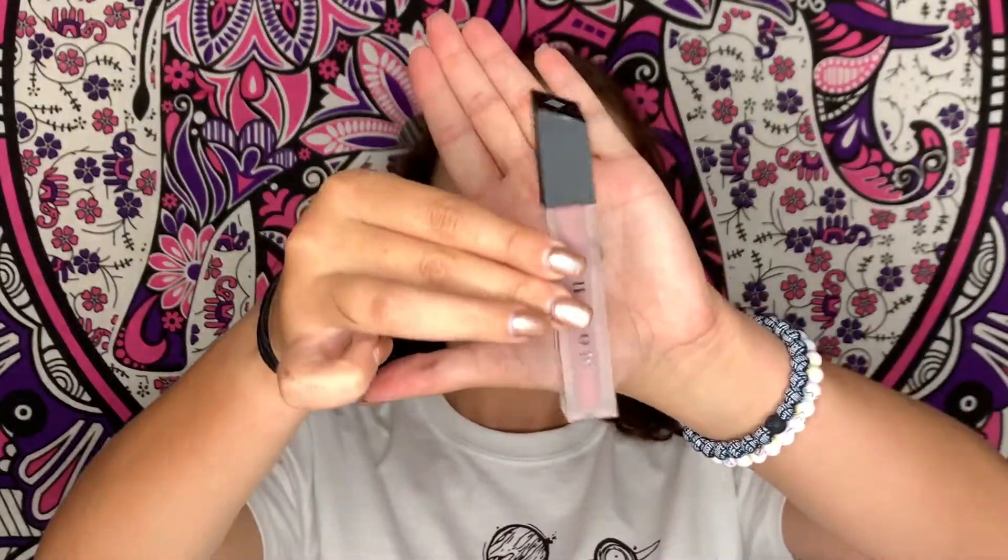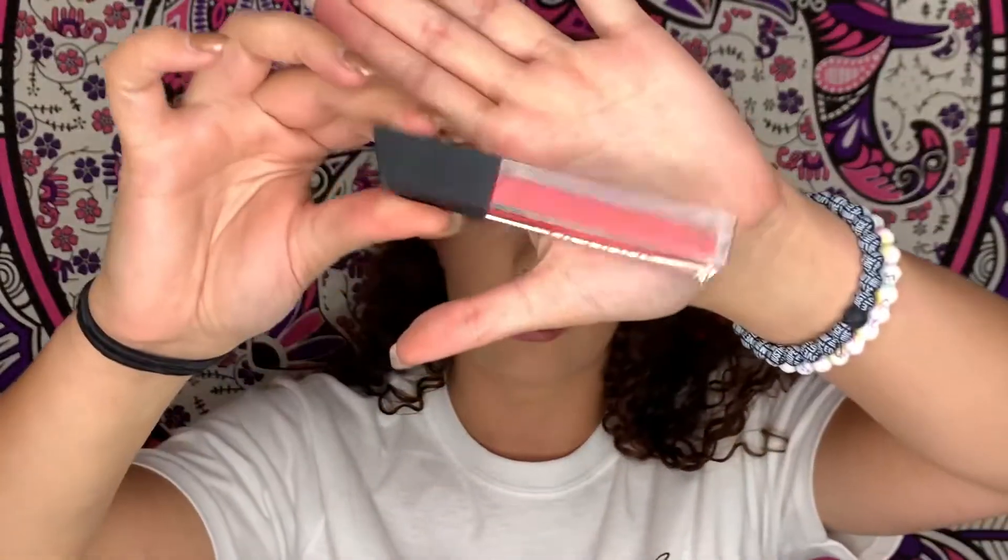Moving on to Morphe — I got two liquid lips and one lip gloss. I got a liquid lip in the shade Vanity, which I think is more of a pink shade. I haven't tried anything from Morphe but I really like the packaging, it's very unique, so hopefully the formula is good. The other liquid lip I got was in Hotshot — another red shade. And then I got a lip gloss also in the shade Hotshot so I can put it on over the red, because I realized I don't have a red lip gloss and I've been wanting more of a glossy red lip.